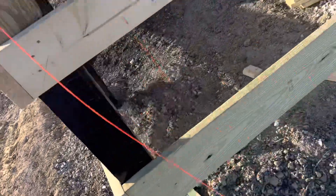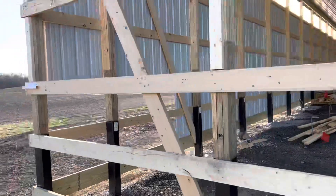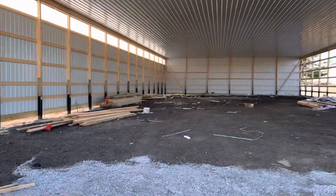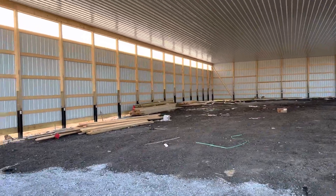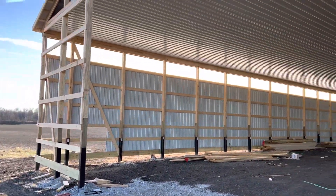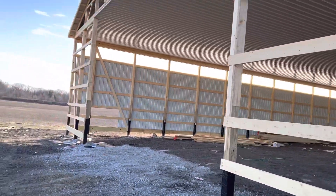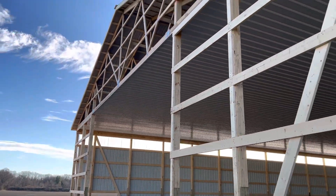We've got a crew of four here — pretty good crew. Ohio weather this time in November can be a little sporadic. You never know — real cold or actually it can be warm. So again, four days until Thanksgiving. We've got to button up this 60 by 104.